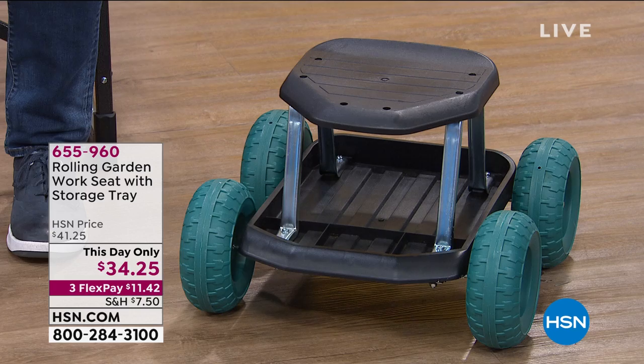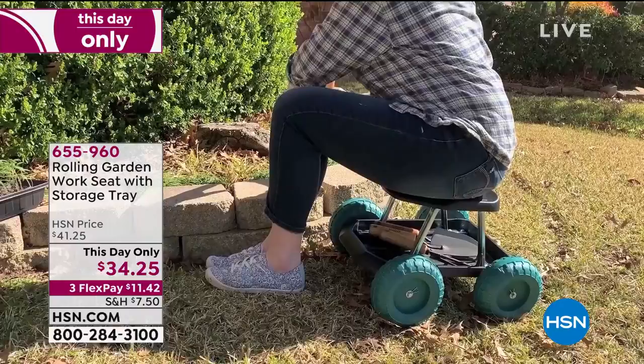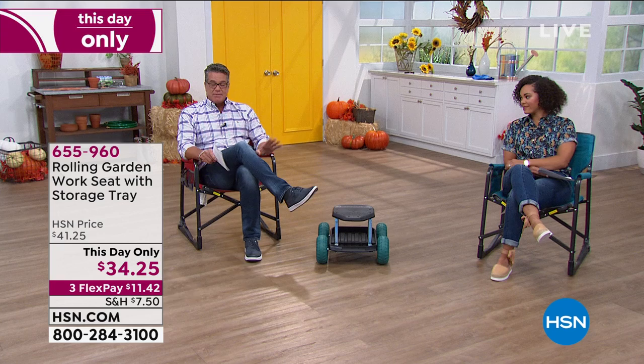Check out the rolling garden work seat — it rolls back and forth so you don't have to get down on your hands and knees and get dirty. It's lightweight and portable. The price is $34 and it's a today-only deal. It has a little place for your tools underneath and holds up to 300 pounds. Item number 655-960 if you'd like to pre-order.